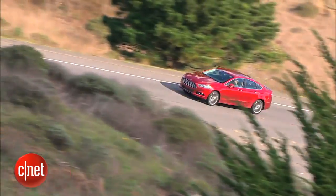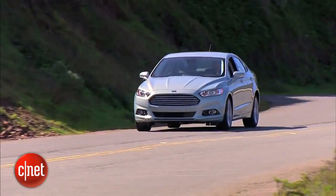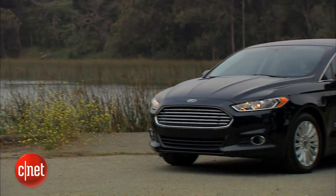The Ford Fusion is a good-looking and versatile sedan. Ford offers it with four different engines, a hybrid version, and this — the Energy, the plug-in hybrid version.